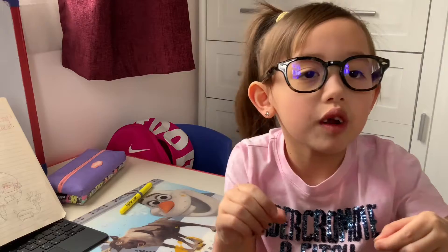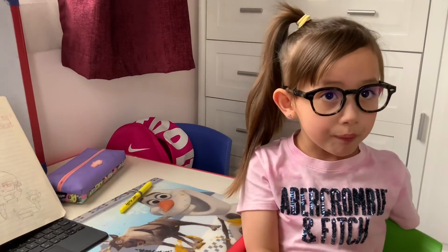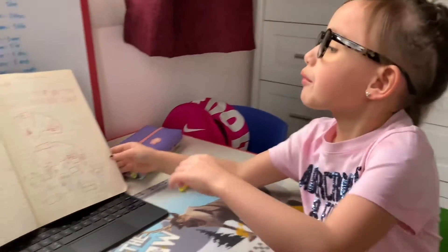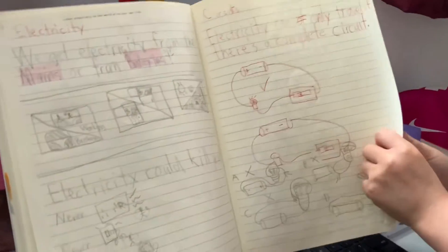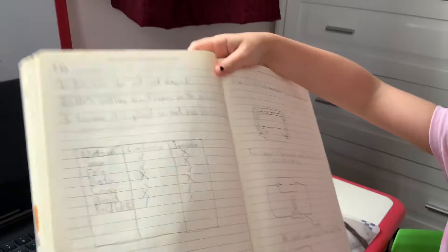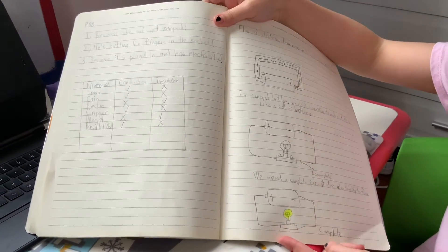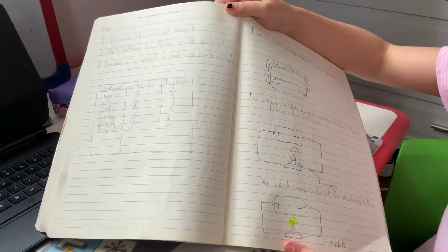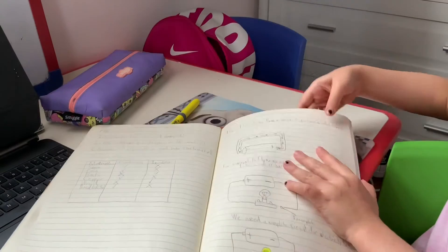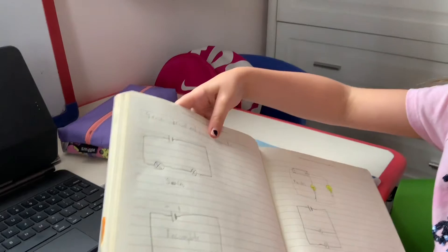I'm going to show you a simple circuit. I have my chart here where you can see this is a complete circuit, and it's called a series circuit because it's simple. And we're going to be talking about that here. There are two types: series and parallel. This is a series circuit and these have symbols on it.